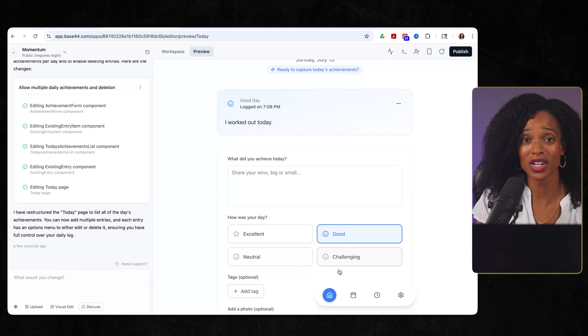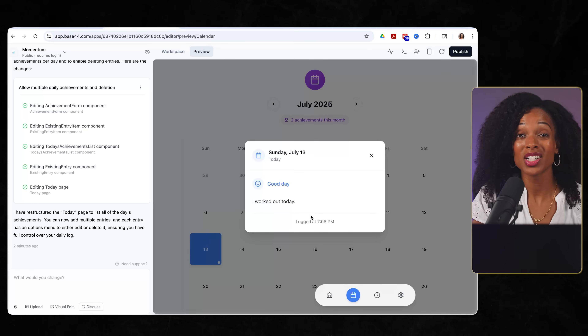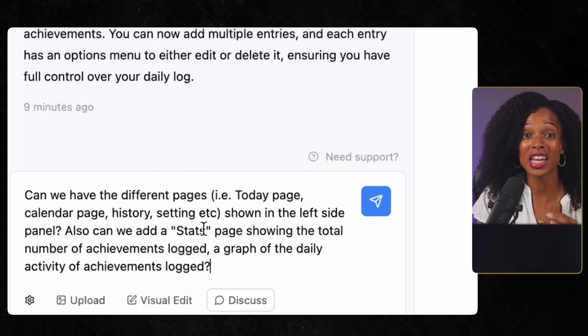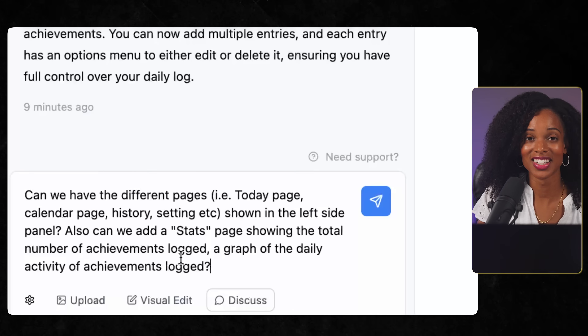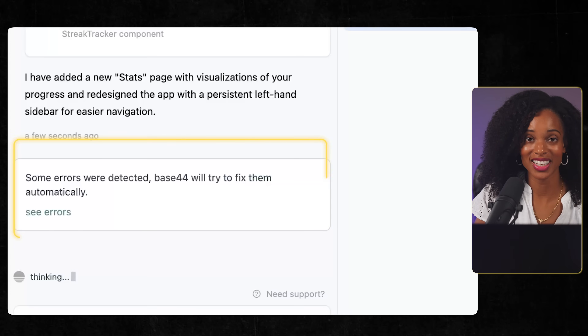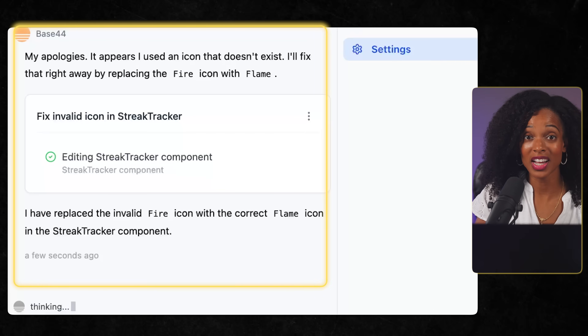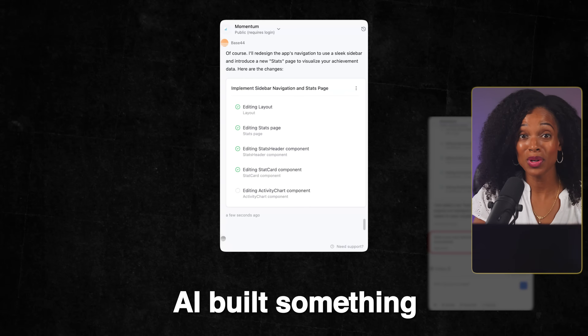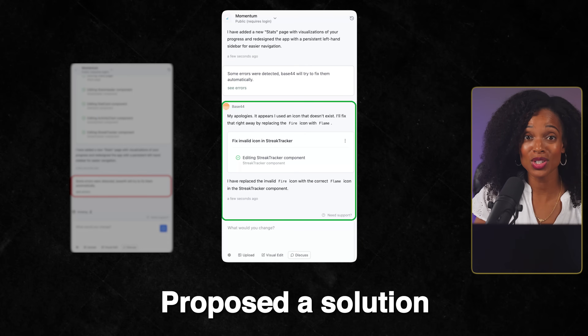I realized I wasn't just working with a tool — I was collaborating with something much more intelligent. Next, I decided the navigation needed to change. I wanted a sidebar on the left, plus a stats page to track progress over time. Base44 went to work creating the new navigation and building out the stats page. Then something incredible happened: Base44 came back and said some errors had been detected and it would try to fix them automatically. It had used a fire icon it didn't have in its icon library, detected the error itself, and told me its plan to fix it with a flame icon. The AI built something, found its own mistake, diagnosed the problem, proposed a solution, and implemented the fix — and I didn't even know there was an error. Base44 caught and corrected its own work.